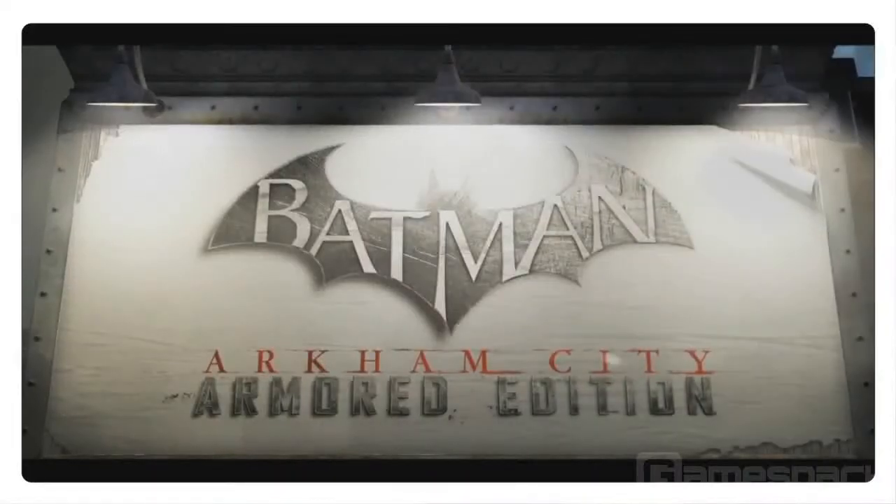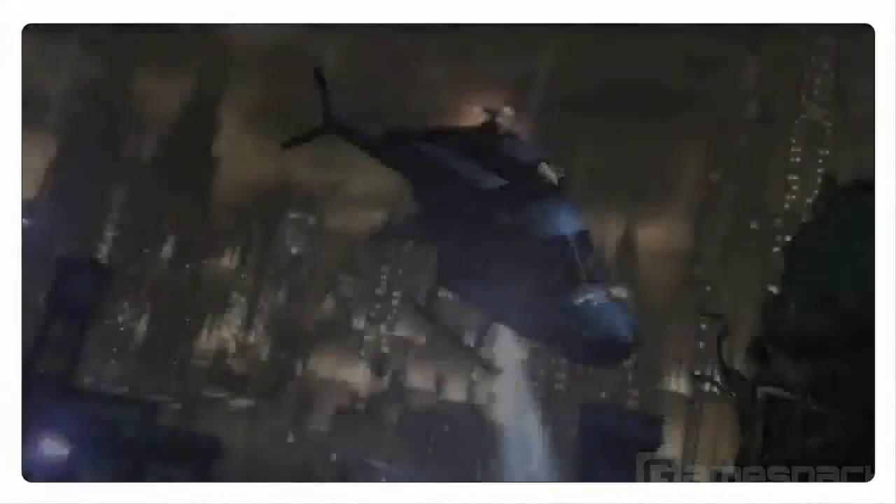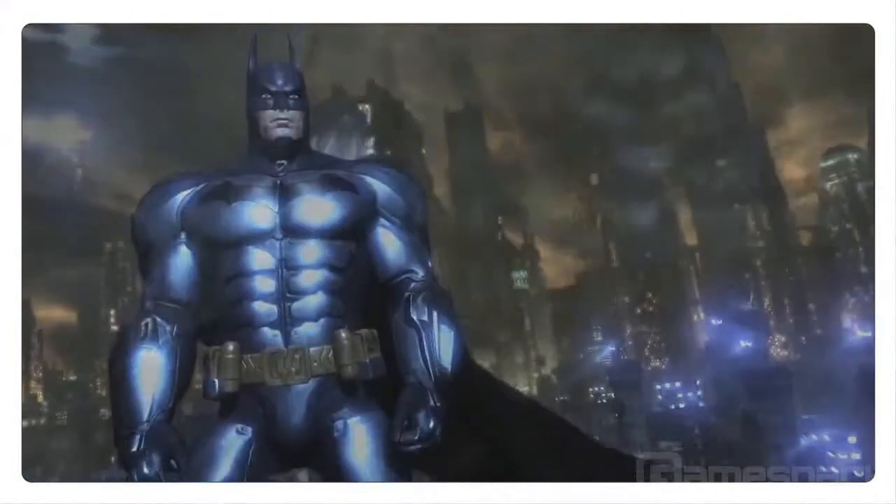Batman Arkham City Armored Edition is the Wii U version of the award-winning game by Rocksteady. It takes place in the maximum security city of Arkham, and Warner Brothers here in Montreal is going to take advantage of the new controller to really bring the experience to the player like never before.